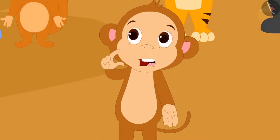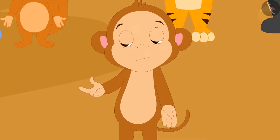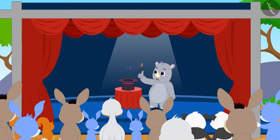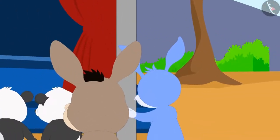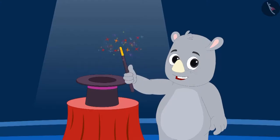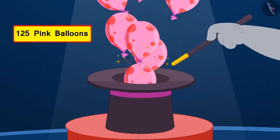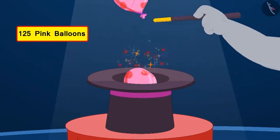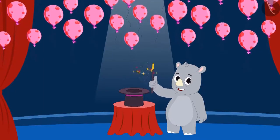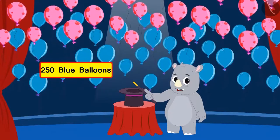Babban was enjoying Gaggu's magic, but he felt that Gaggu was making a fool of them. Therefore, Babban hid behind the stage before the start of Gaggu's next trick. Gaggu began showing his third magic. First, he released 125 pink balloons in the air. Then he swung his magic wand in the air, and there appeared 250 more blue balloons.